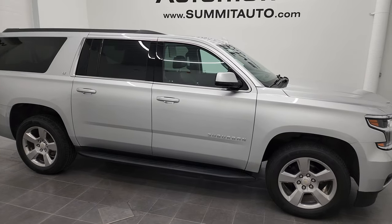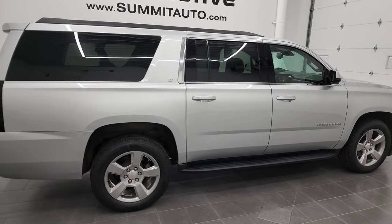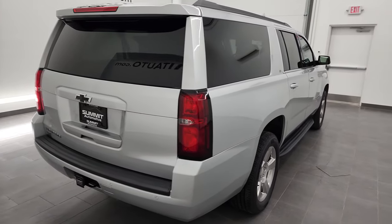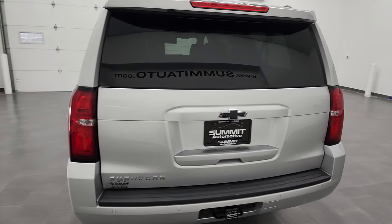Hey, this is Brett, and this 2020 Chevy Suburban LT1 is stock number 13103Z. I am here at Summit Automotive in Fond du Lac, Wisconsin, near new and used SUV headquarters.